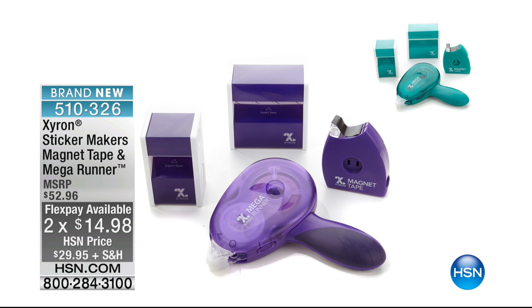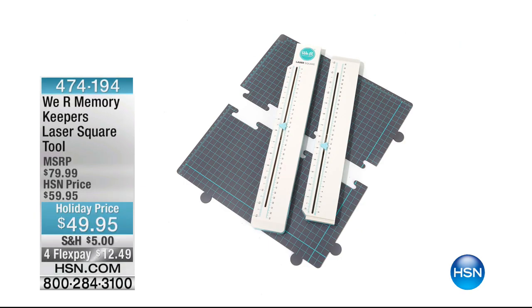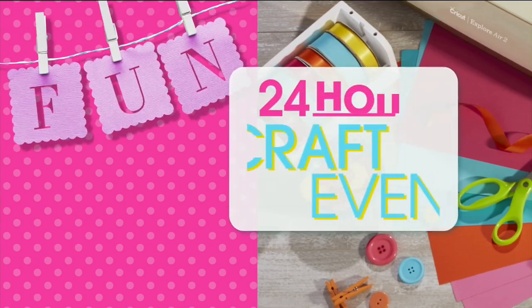That is a customer pick on our website, and by itself it's $25 — you're getting the entire lot for less than $30. Coming up as my last item of the second hour, this is the Memory Keeper's laser tool. For quilters, card makers, crafters — anyone who loves scrapbooking. Amazing technology with lasers so you no longer have to lay things out or draw lines. $49.95.